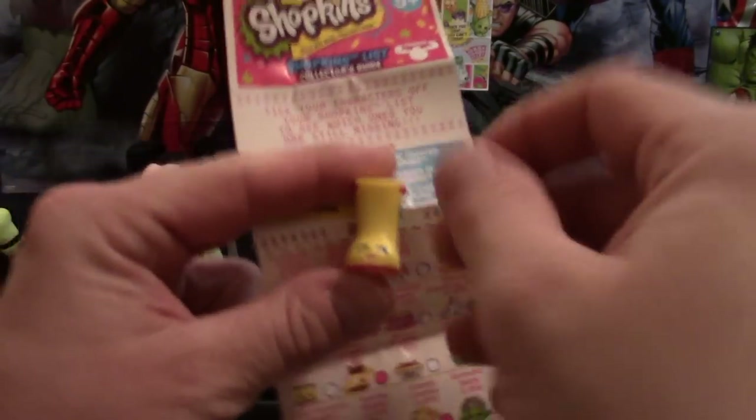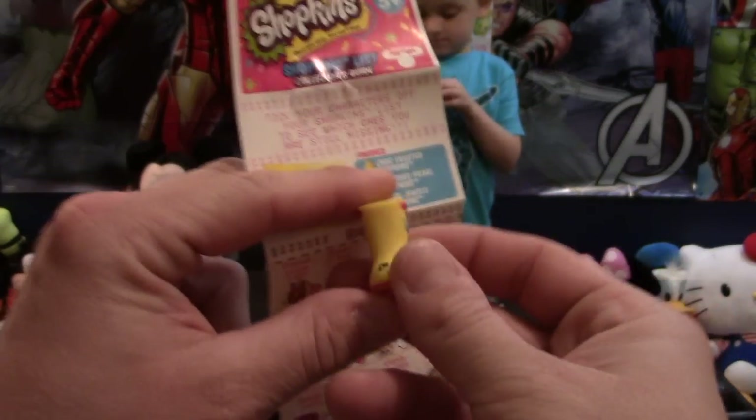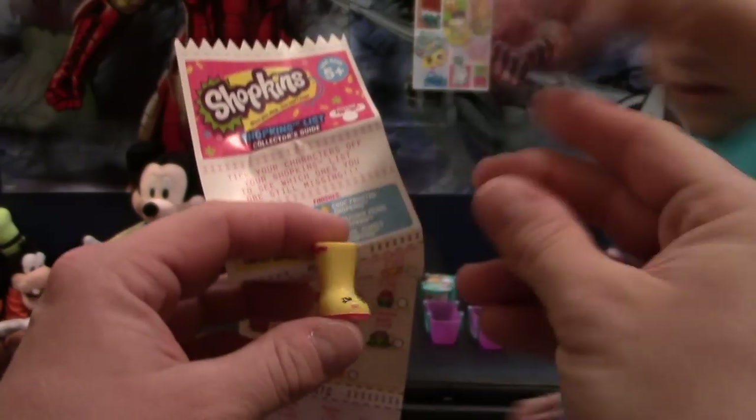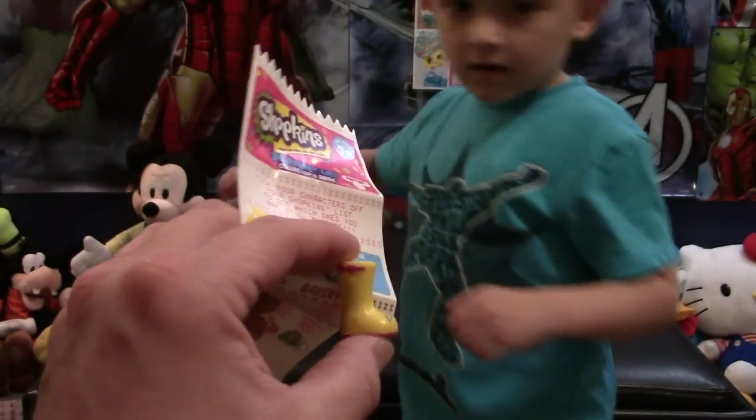The name of the boot is Jennifer Rain — it's a rare. You can see her little boot, which is pretty neat. And the top hat is called Hattie Hat — that's a common and we already got that one. But I like it, it's pretty neat and has good detail.